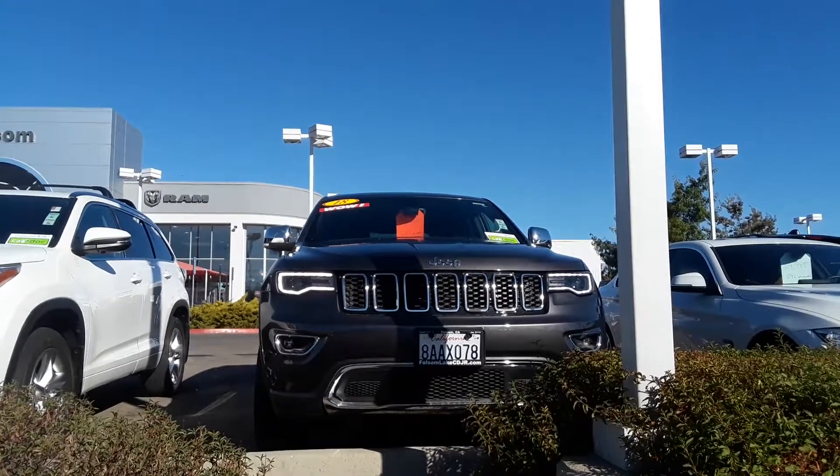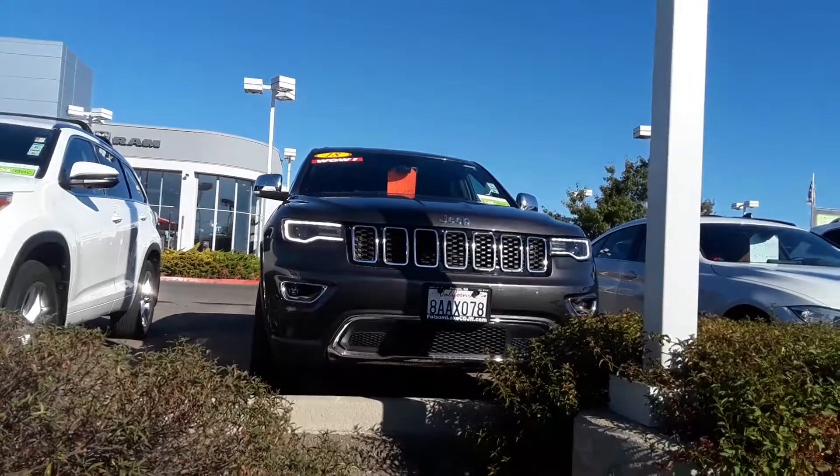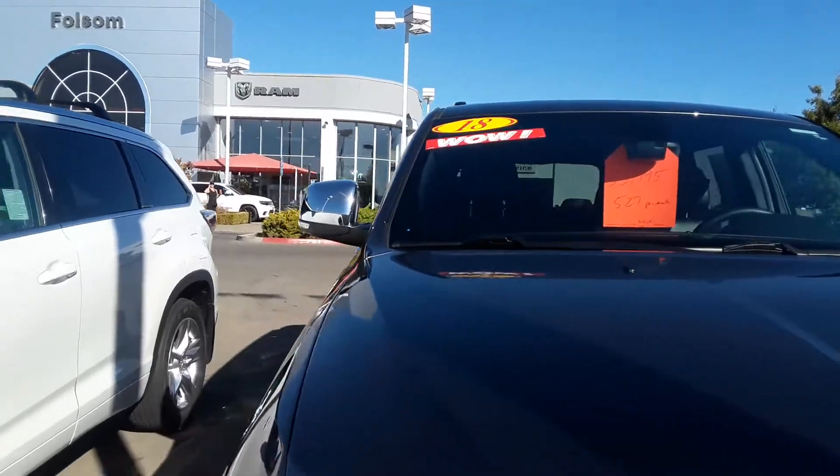Good morning from Folsom Lake Chrysler Dodge Jeep and Ram. This is our 2018 Jeep Grand Cherokee Limited. This thing is beautiful, low miles, and it's at a great price.